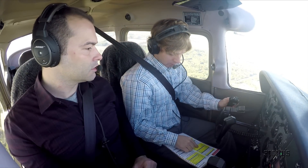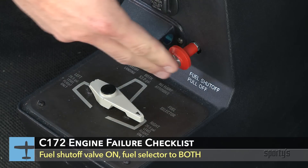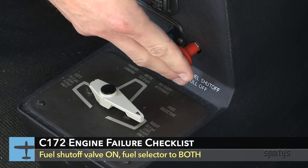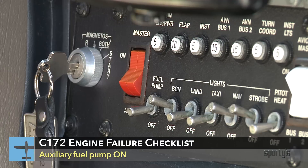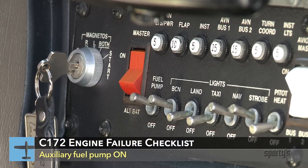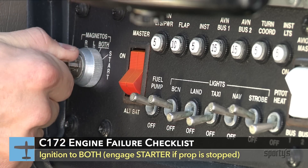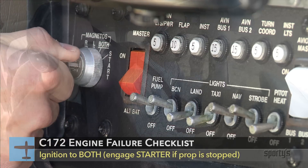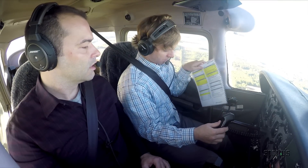Here's the emergency checklist for the Skyhawk. First, establish best glide speed of 65 knots. Next, check that the fuel shutoff valve is on. Set the fuel selector valve on both. Turn the auxiliary fuel pump on. Mixture to rich if restart has not occurred. Ignition switch to both, or start if the propeller is stopped. If power is not restored, prepare for a power-off landing.